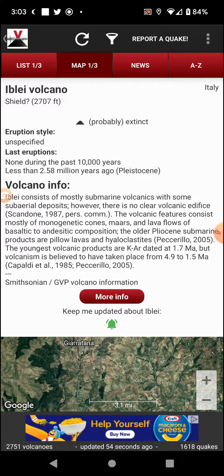Despite being submarine in origin, this is on land. However, there are no clear volcanic edifice (Scandoni 1987, pers. comms). The volcanic features consist mostly of monogenetic cones, maars, and lava flows of basaltic to andesitic composition. The older Pliocene submarine products are pillow lavas and hyaloclastites (Peccerillo 2005).